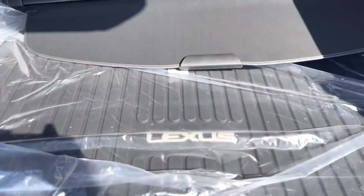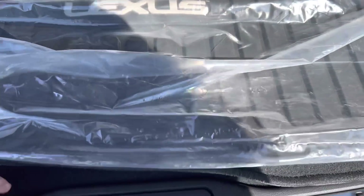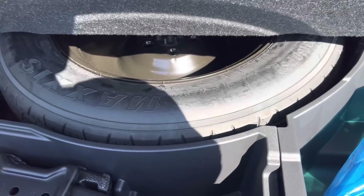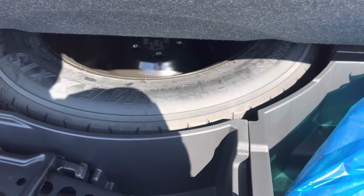Another thing I want to point out is that this vehicle does also have a spare tire, which the NX doesn't have, but this is on the RX now. So you'll see spare tires in all RX models.